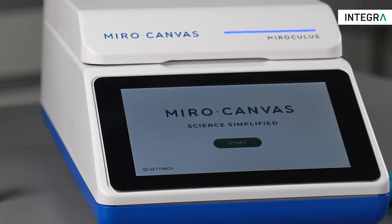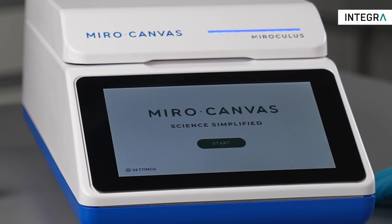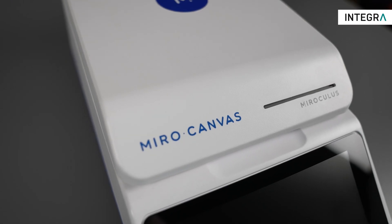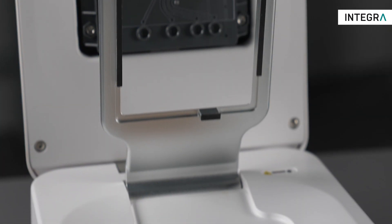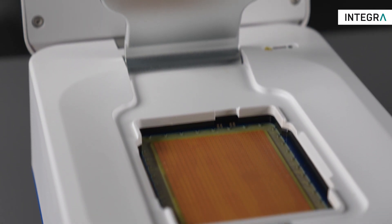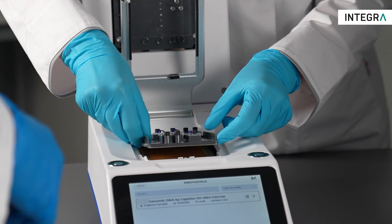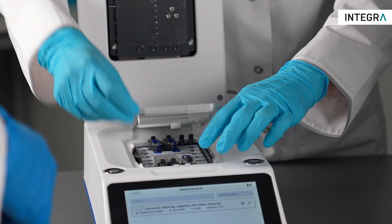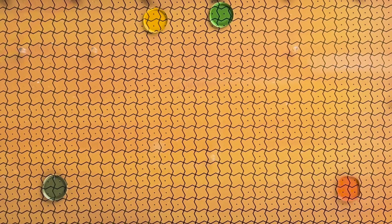Miro Canvas NGS Prep System is a revolutionary digital microfluidic platform which provides full walkaway automation of complex NGS library prep and target enrichment hybridization protocols, making NGS available for more laboratories. It is a compact system which automatically performs all of the steps needed for NGS sample preparation with only minutes of hands-on setup time.